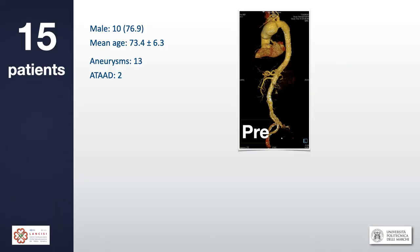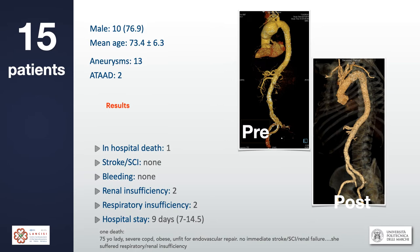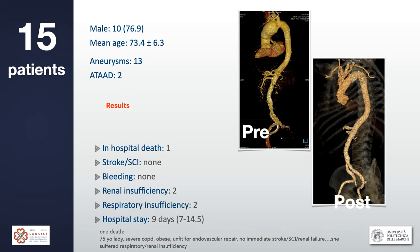So far we have done 15 cases: 13 aneurysms and 2 type A dissections. Results were satisfactory with essentially no complications. We had only one death — a 75-year-old obese woman with severe COPD on medication for lung disease, who was not fit for endovascular repair. She was extubated 24 hours later but developed respiratory insufficiency two to three days afterwards and was re-intubated. All other patients were discharged uneventfully. The mean peak lactate value in these 15 patients was 1.1 mmol/L — a normal value — confirming optimal perfusion throughout.